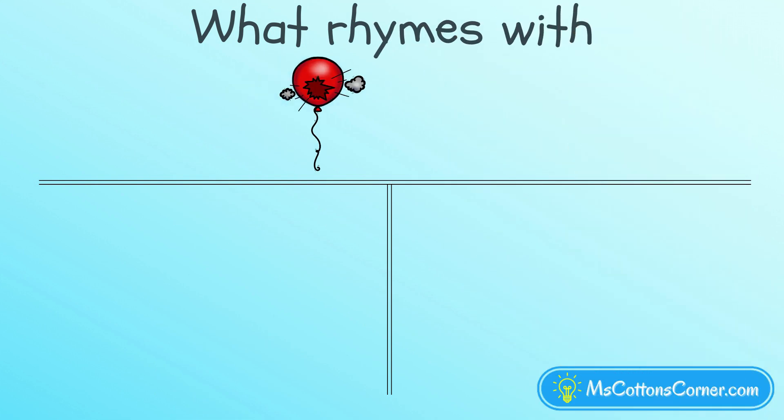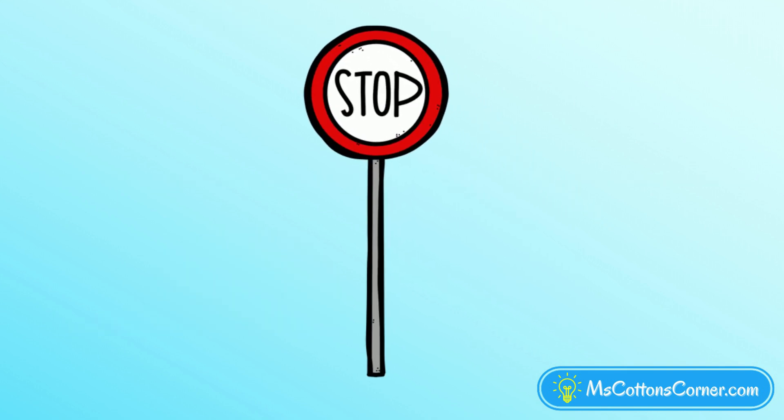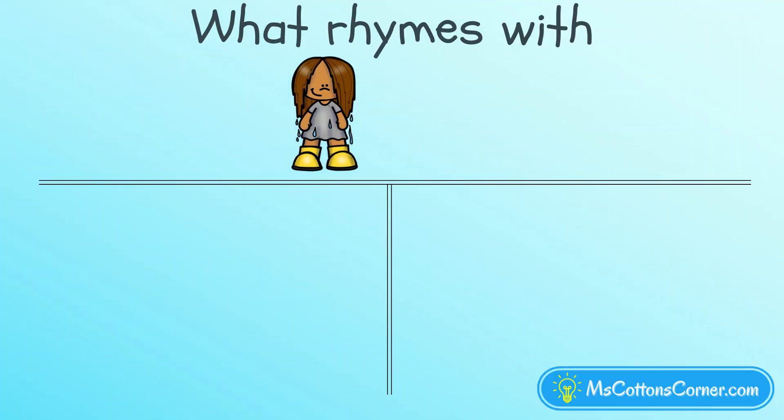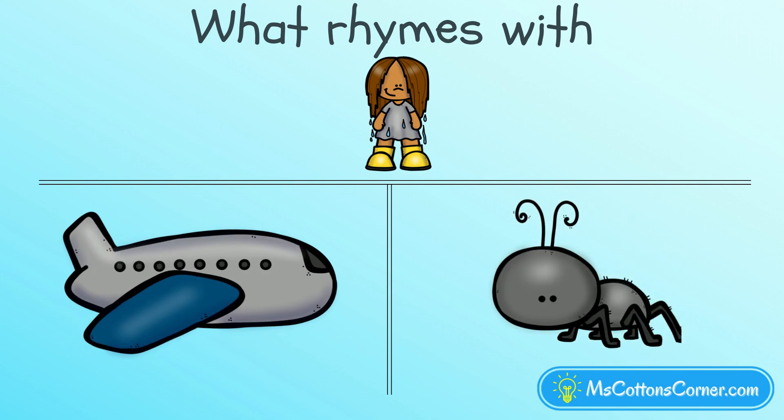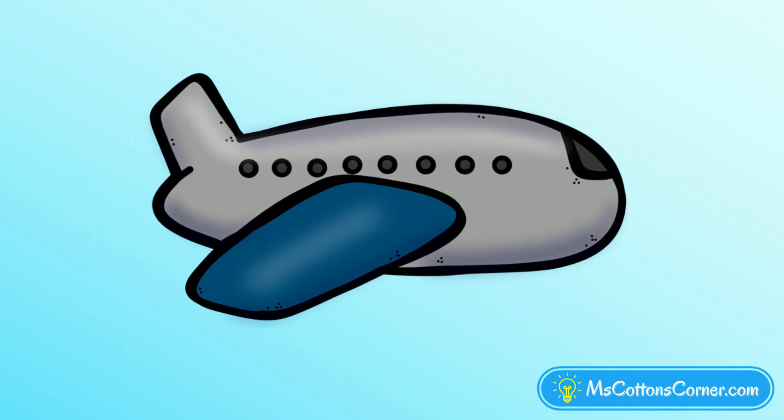What rhymes with pop? Cap, or stop? Stop is the right answer — pop and stop rhyme. Which word rhymes with wet? Jet, or bug? Jet is the correct answer. Jet rhymes with wet.